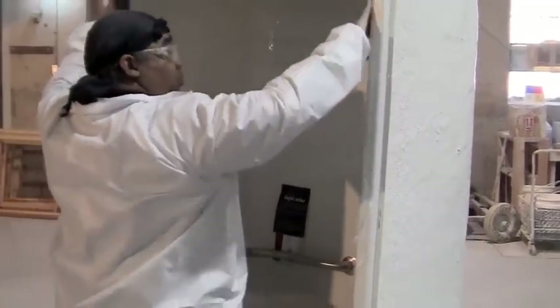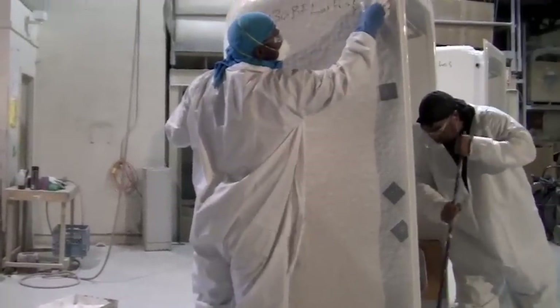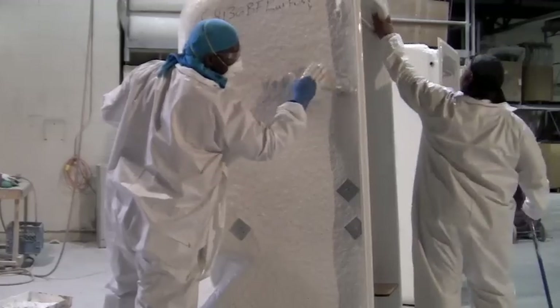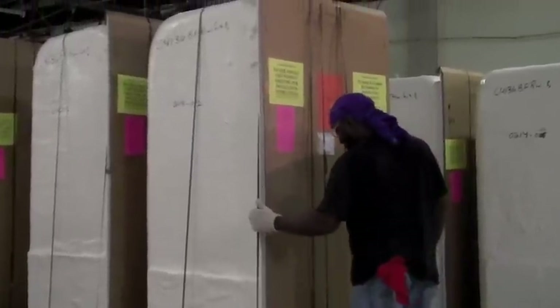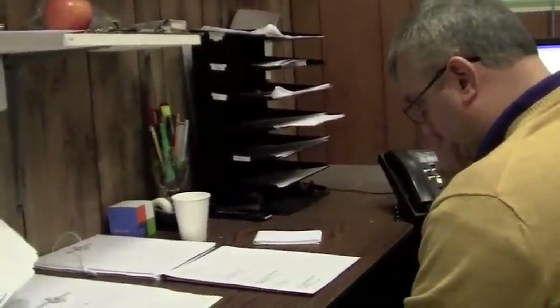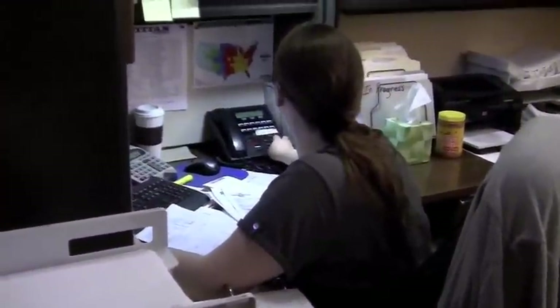In quality control before shipping, we make sure that all seams are filled and our seamless tubs are ADA compliant. We want to make sure that all of our products are ready to ship and safe. Our customer support and staff are here for our clients and want to make this as easy for them as possible.